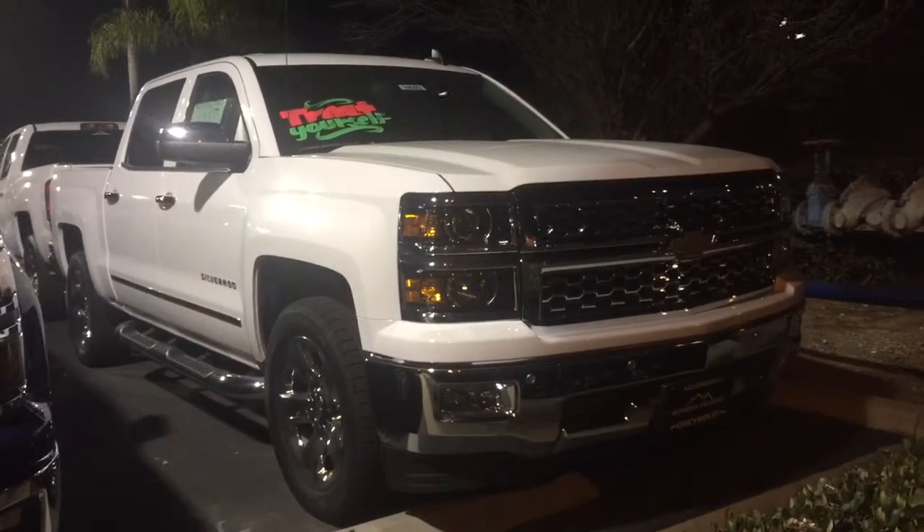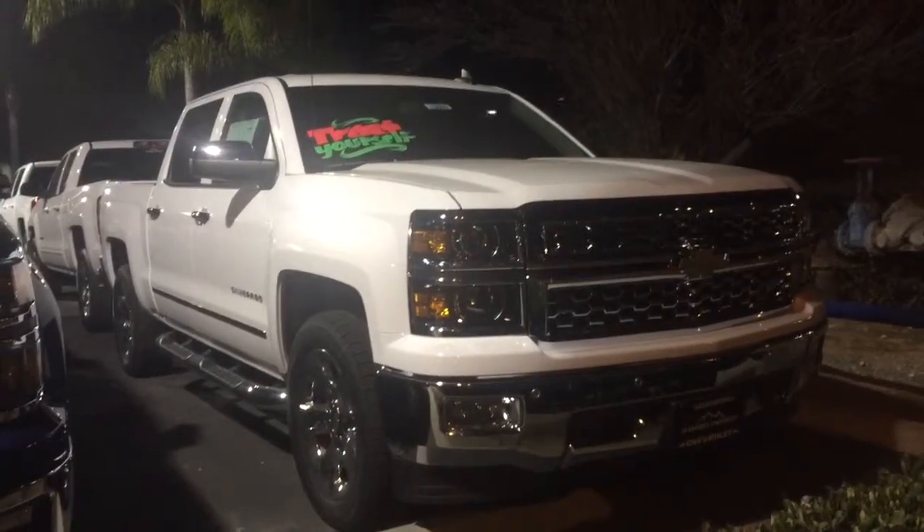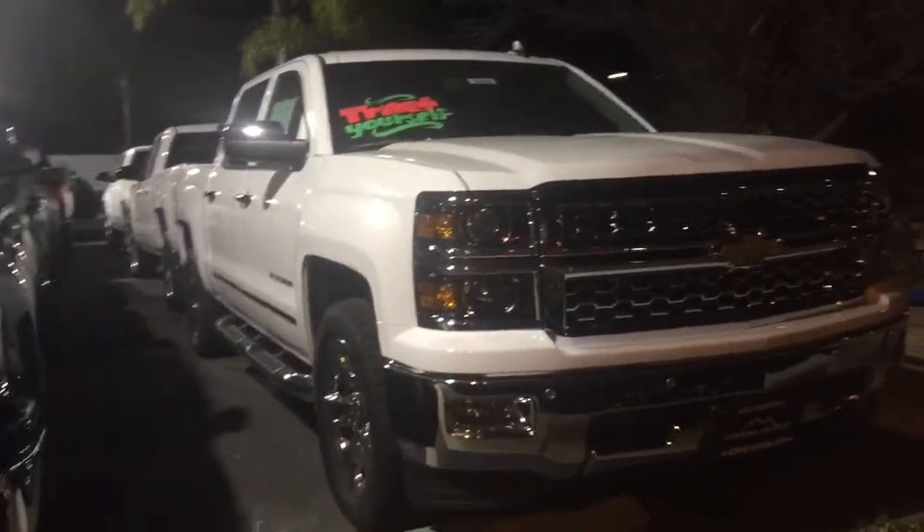And this one right here is the other 2015 Silverado that matches what you're looking for as well. Like I said, both of them are white.